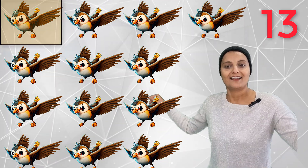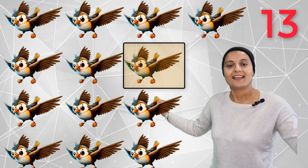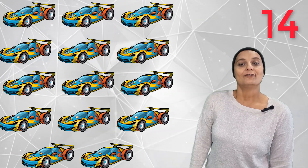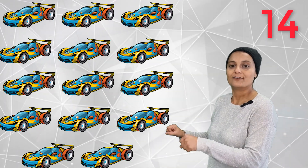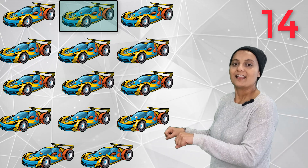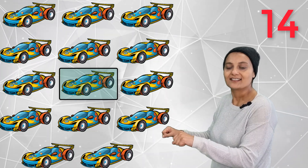Thirteen flying birds — 1, 2, 3, 4, 5, 6, 7, 8, 9, 10, 11, 12, 13. Thirteen flying birds! Bye bye birds! Fourteen racing cars — vroom vroom vroom! 1, 2, 3, 4, 5, 6, 7, 8, 9, 10, 11, 12, 13, 14.